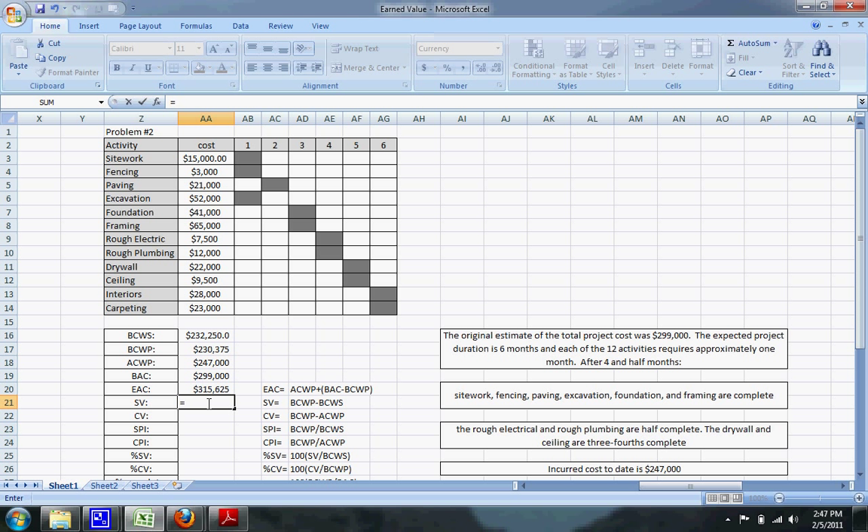The schedule variance (SV) equals the budgeted cost of work performed minus the budgeted cost of work scheduled. The cost variance (CV) equals the budgeted cost of work performed minus the actual cost of work performed. The schedule performance index (SPI) equals BCWP divided by BCWS, and the cost performance index (CPI) equals BCWP divided by ACWP.